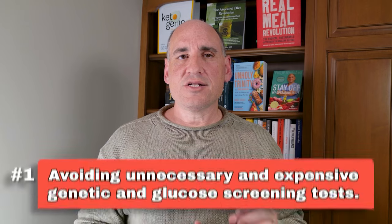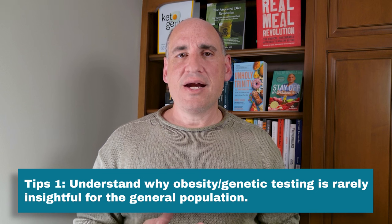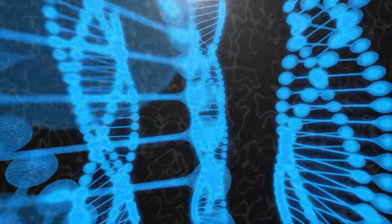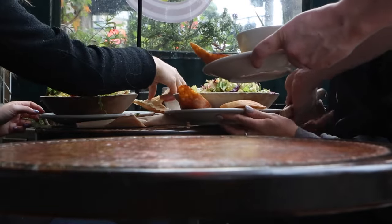Let's talk about how to avoid unnecessary and expensive tests. I want you to understand why genetic testing is rarely insightful for the general population. When you screen your entire genome, there are going to be lots of variances found, and many of these genetic variances are important, but they really are not deterministic except in rare cases. Genetic factors may set a range that you exist within, but you can always alter which end of that range you end up in depending on your habits — most importantly, what you eat on a daily basis. So it is in rare circumstances that I find genetic tests are useful.